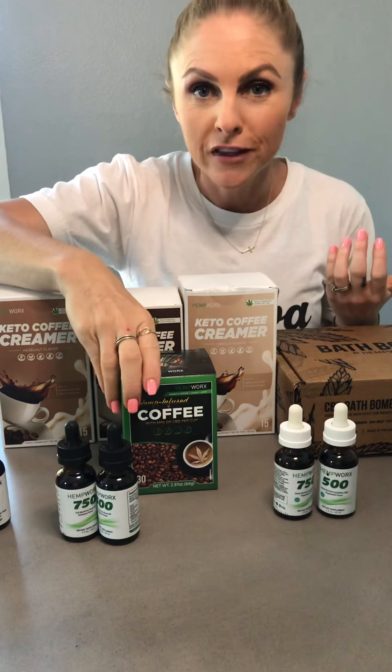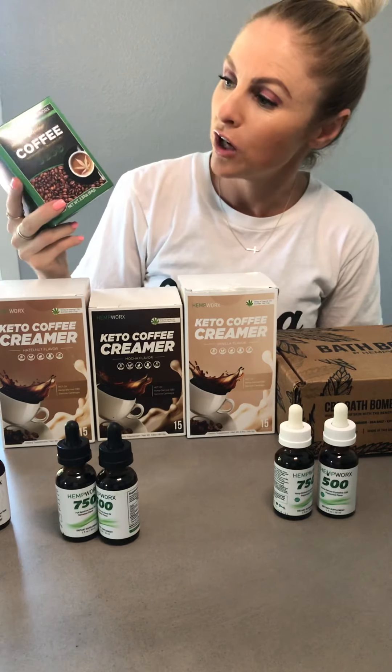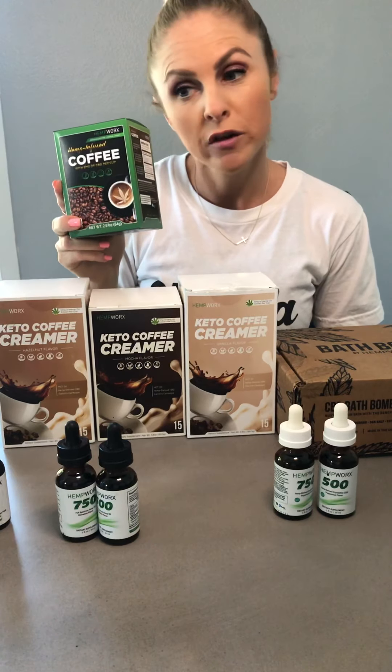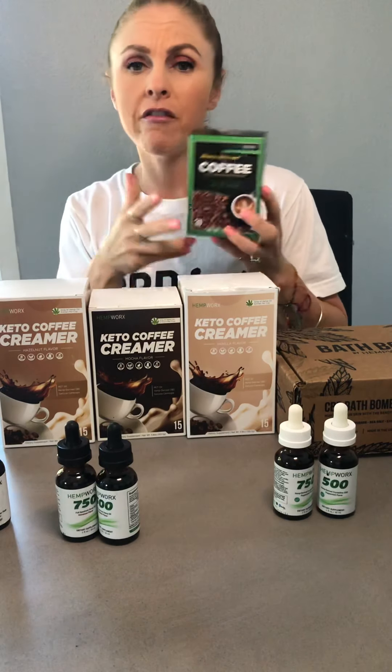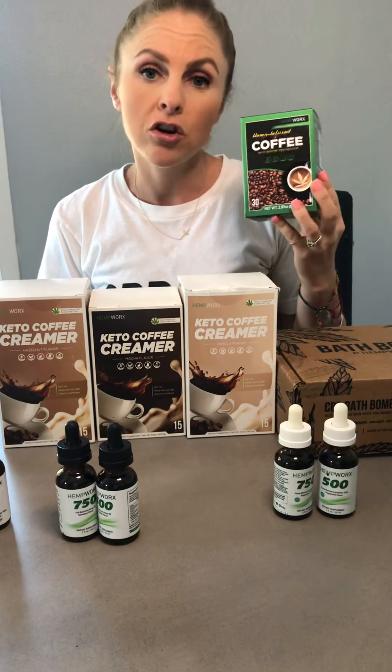For all you coffee lovers out there, we have these awesome single serving packets of coffee that contain five milligrams of CBD per cup. They're single serving packets, great for you to have at the office or on the go. They have zero THC, are gluten free, and non-GMO.